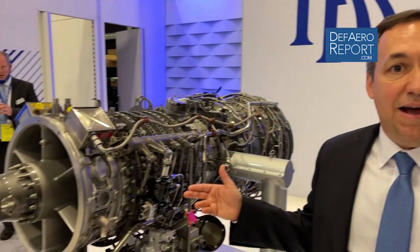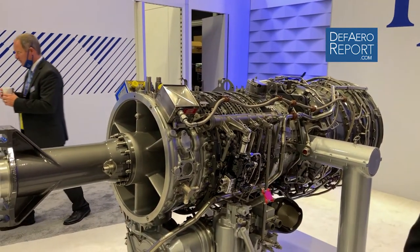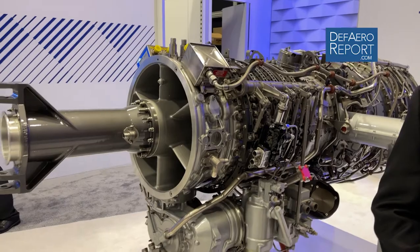Welcome to Defense and Aerospace Report. I'm John Shade, Executive Vice President of Business Development and Future Programs for Rolls-Royce Defense. I'm standing here today next to our AE-1107F engine selected by Bell for the V-280 Valor aircraft.